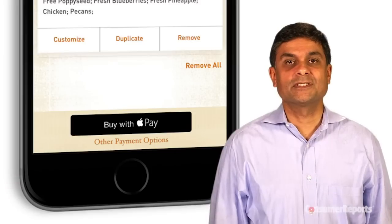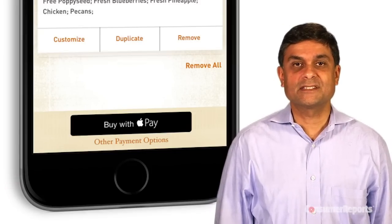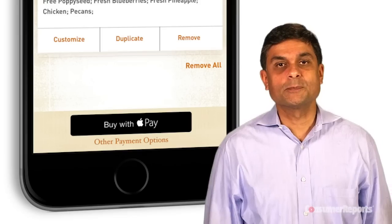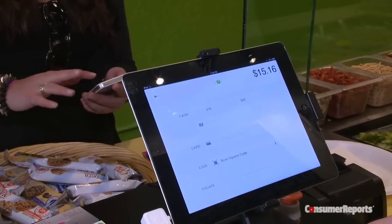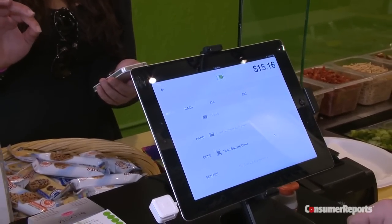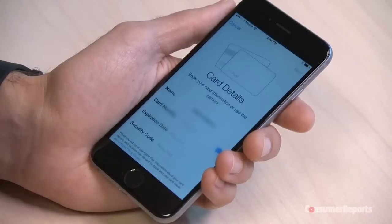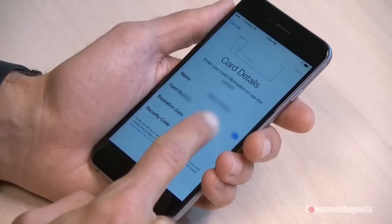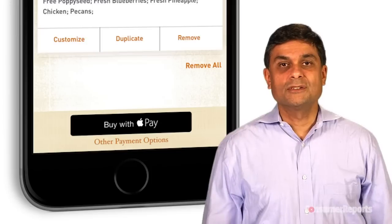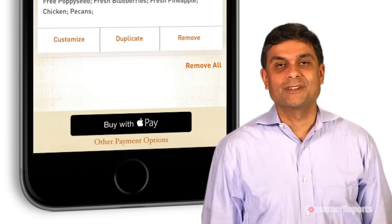We know credit card security is a serious concern for consumers. There have been lots of recent high-profile hacking incidents at major retailers such as Target and Home Depot. Experts we've spoken to say mobile pay technology may be a more secure option than physical credit cards. Here at Consumer Reports, we like the fact that your card information isn't stored on your phone. Instead, Apple Pay creates dummy account numbers for each transaction. If a hacker gets to it, that number is useless. Also, no one ever gets a look at your name, your real card number, or card security code.